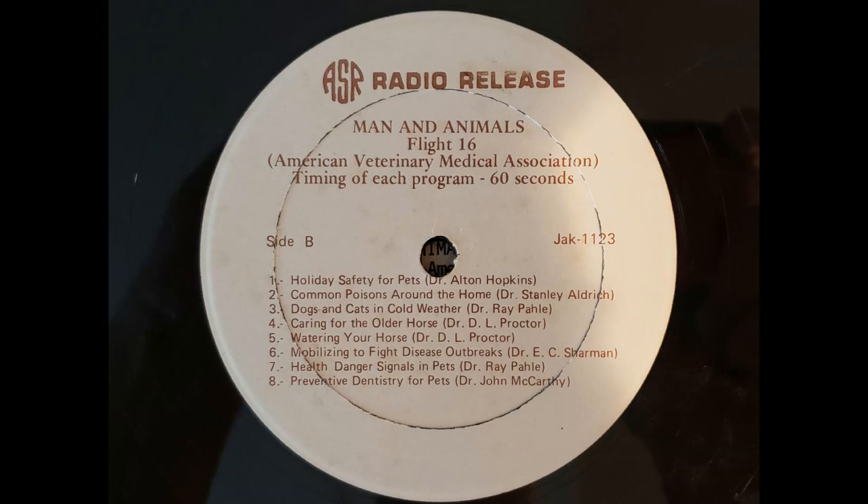If uncertain what to do, call either a poison control center, your veterinarian, or a hospital. Then, once the emergency treatment is administered, take the pet to your veterinarian for any follow-up measures that need to be done.